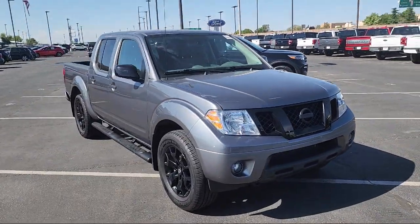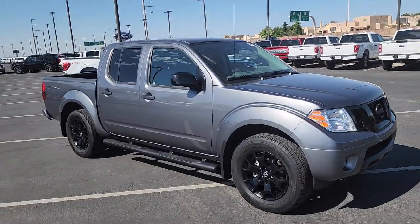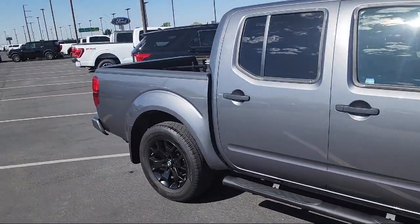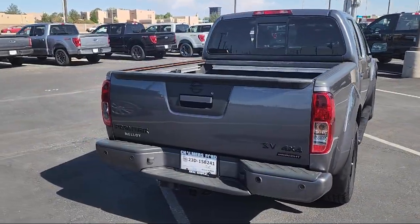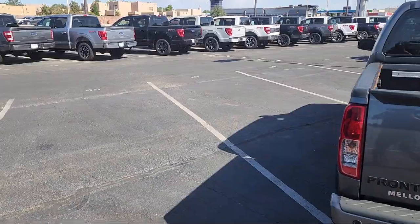It comes equipped with rear view camera, heated front seats, value truck package, keyless entry, leather steering wheel with auto tilt-away, rear sonar system, alloy wheels, steering wheel controls, speed sensing steering, electronic stability control, and has less than 30,000 miles on the odometer.